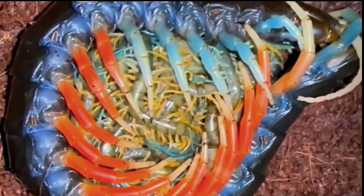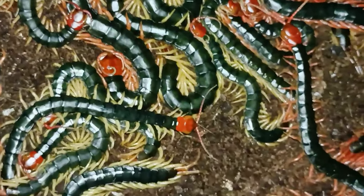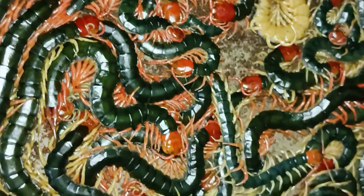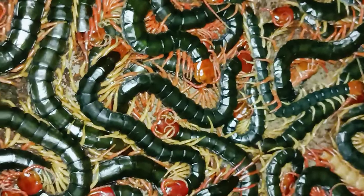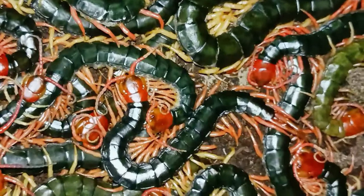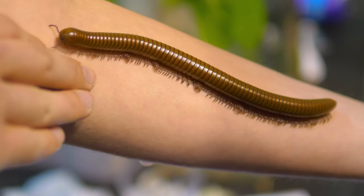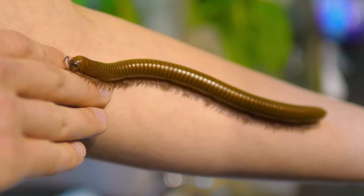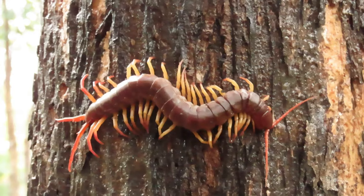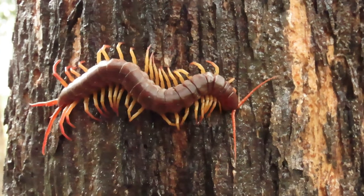Adult stage: Once the centipede reaches adulthood, it stops molting and enters the final stage of its life cycle. Adult centipedes have a fully developed exoskeleton and the maximum number of leg pairs for their species. Depending on the species, adult centipedes can range in size from just a few millimeters to over 30 centimeters in length. Adult centipedes are also carnivorous and will feed on a wide range of prey, including insects, spiders, and even small vertebrates.